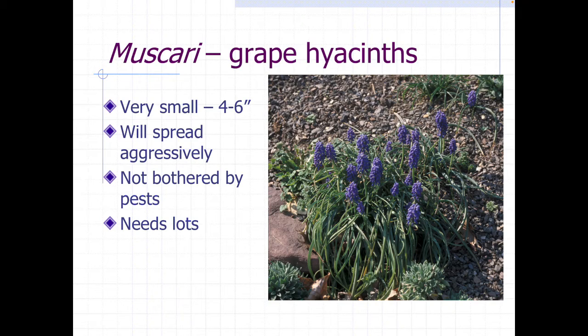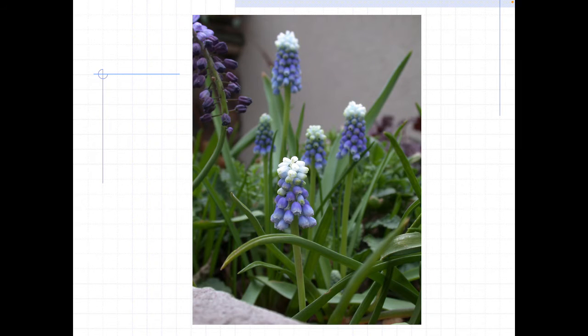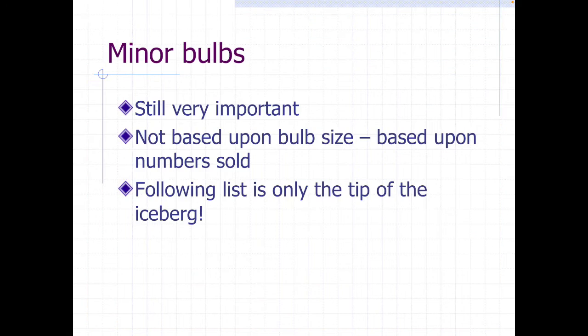Our last major bulb is muscari, or grape hyacinths. These are tiny little guys, four to six inches tall. You do need a lot of them, but that doesn't mean you have to buy a lot because they are aggressive — they actually send their foliage up in the middle of summer, giving them an extra photosynthetic boost. You'll mostly get purples and blues with pretty early spring flowering. They fill in and look like they've taken over, which is okay because they go dormant after they're done flowering.